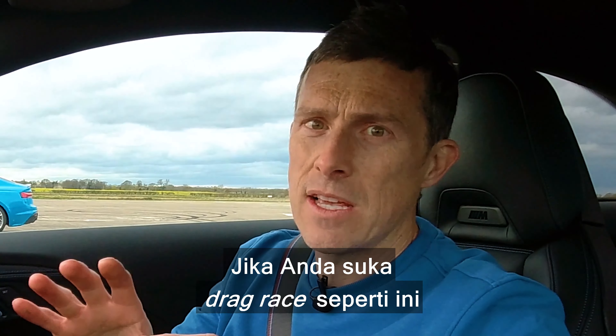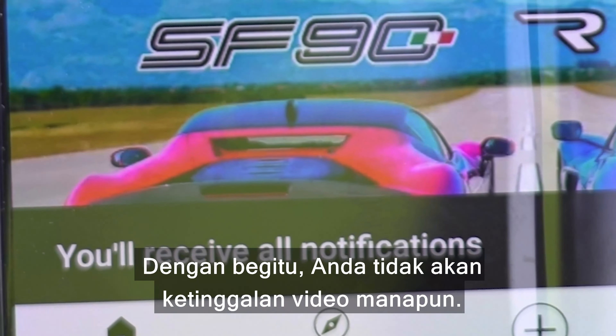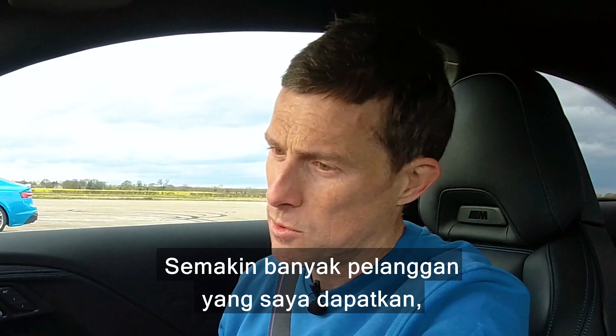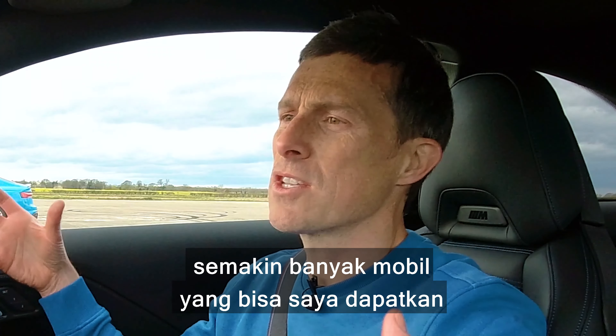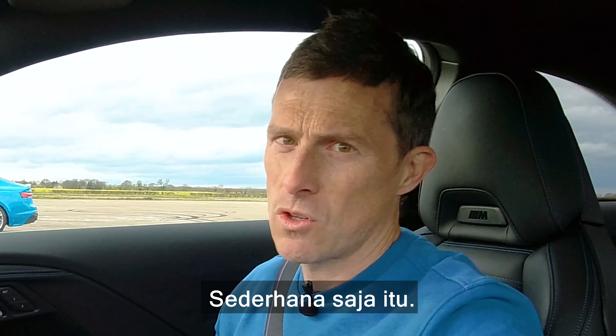If you like this kind of drag races and you haven't already, make sure you subscribe to this channel and hit the bell icon to turn your notifications on. That way you won't miss a single upload. And the more subscribers I can get, the more cars I can get from people for more videos for you.